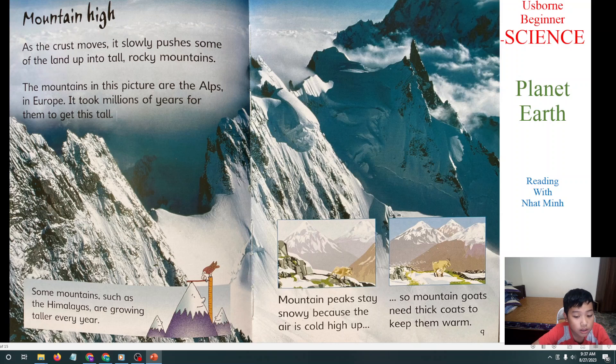Next we will learn about Mountain High. As the crust moves, it slowly pushes some of the land up into tall, rocky mountains. The mountains in this picture are the Alps in Europe. It took millions of years to get big and tall. Some mountains, such as the Himalayas, are still growing taller every year. Mountain peaks stay snowy because the air is cold high up, so mountain goats need thick coats to keep them warm.